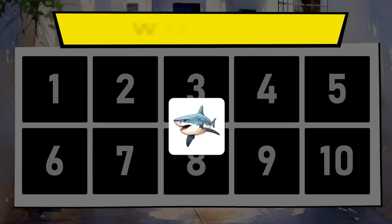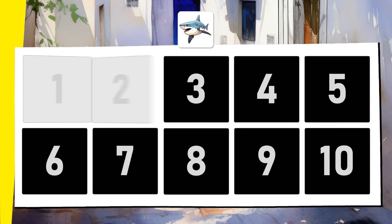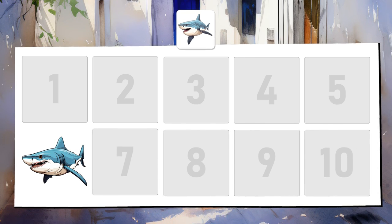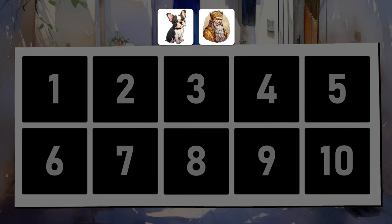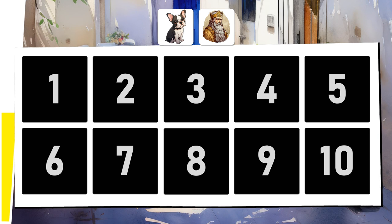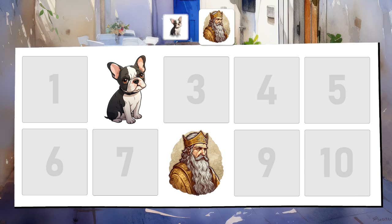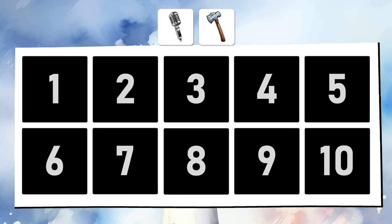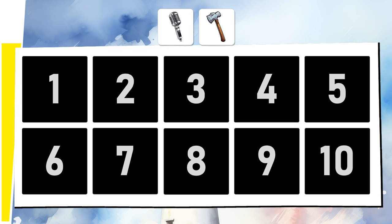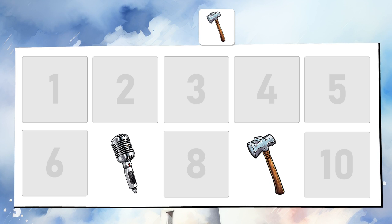The shark. The Boston Terrier and King David. The microphone and the hammer. How did you do? It probably wasn't as difficult in the end.